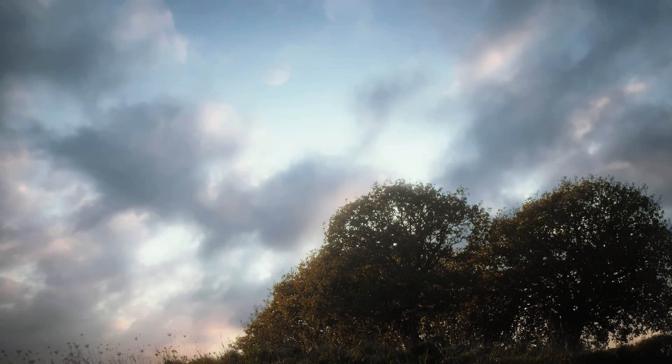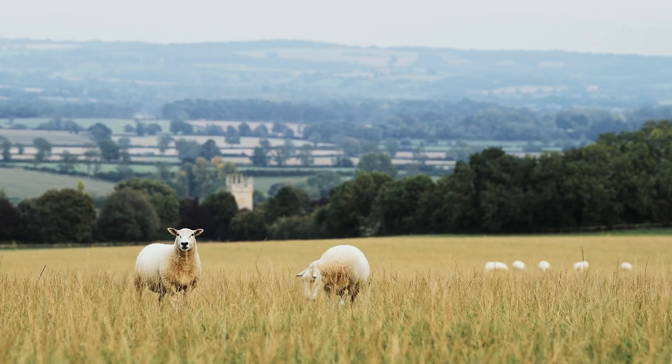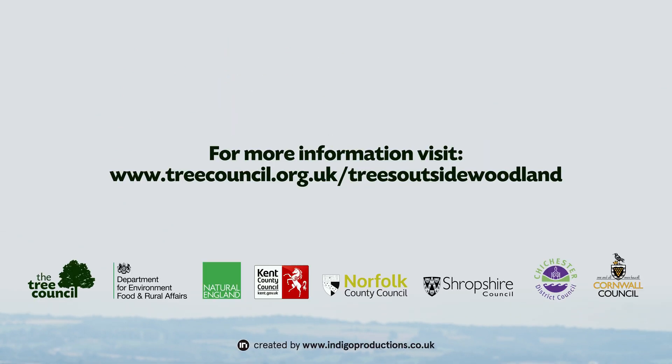You've heard from farmers, landowners and community groups about the benefits of having trees on farms, and what's motivated them to take action and try something new. We hope that you also feel inspired by their ideas, creativity and energy, and that we can work together to plant more trees on farms.